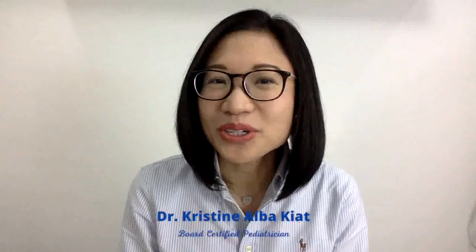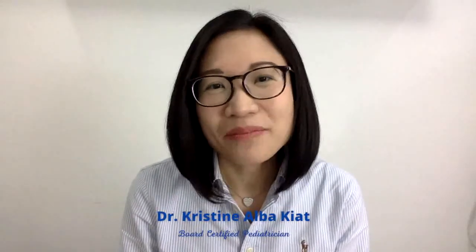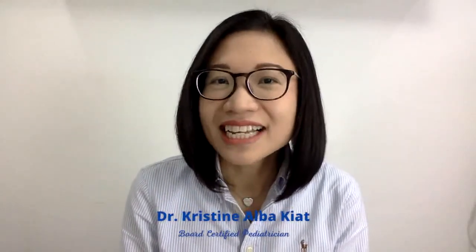Hey, I'm Dr. Christine Albakyat. I'm a board-certified pediatrician, and my mission is to help moms and dads deal with child health problems to better raise happy and healthy kids.